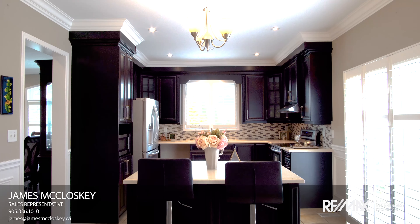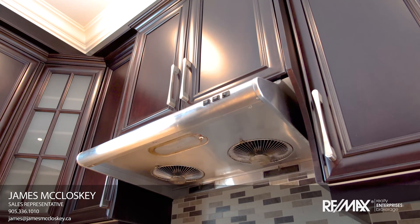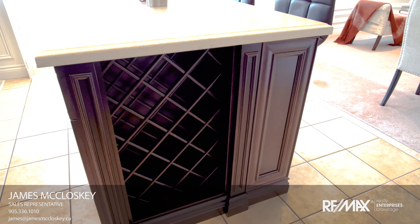Check out this brand new kitchen just installed in 2017. Custom maple cabinets, huge kitchen island and quartz countertops.